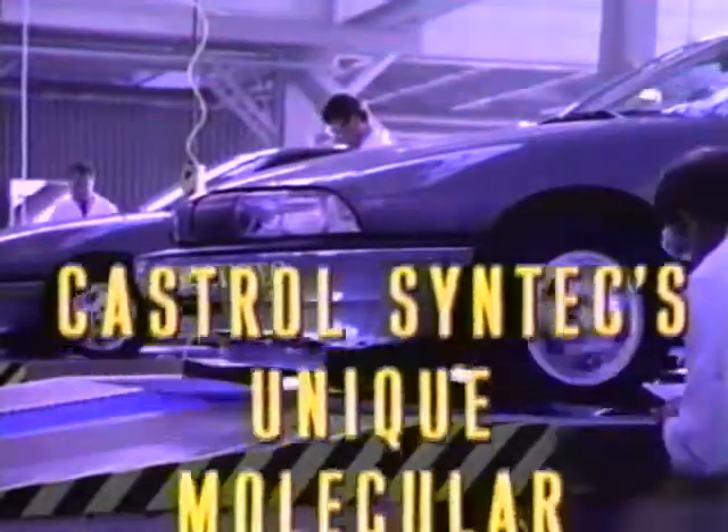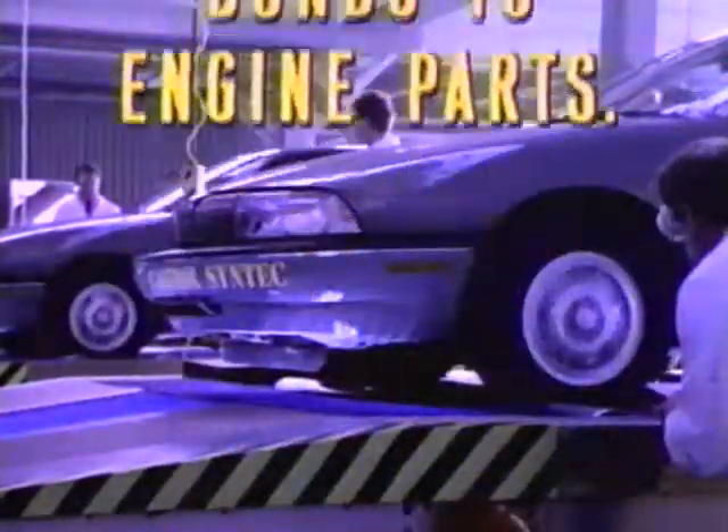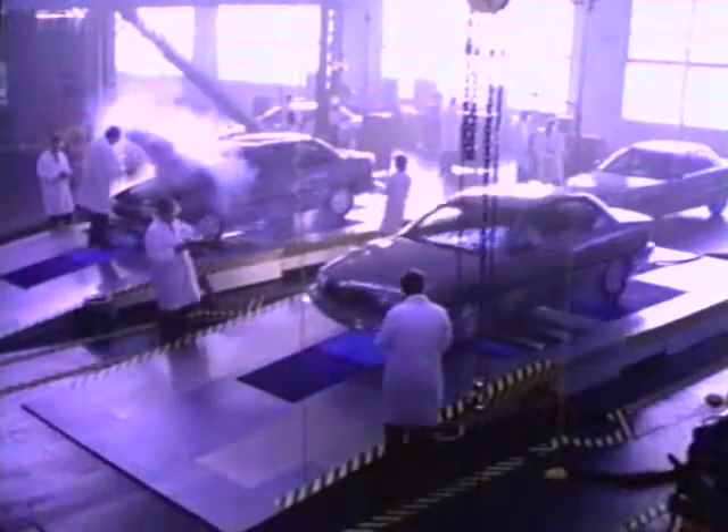You see, Syntec has a unique molecular structure that bonds to engine parts. Lab tests show it leaves a layer of protection far stronger than conventional oil. And if Syntec protects this well now, imagine if you leave it in.